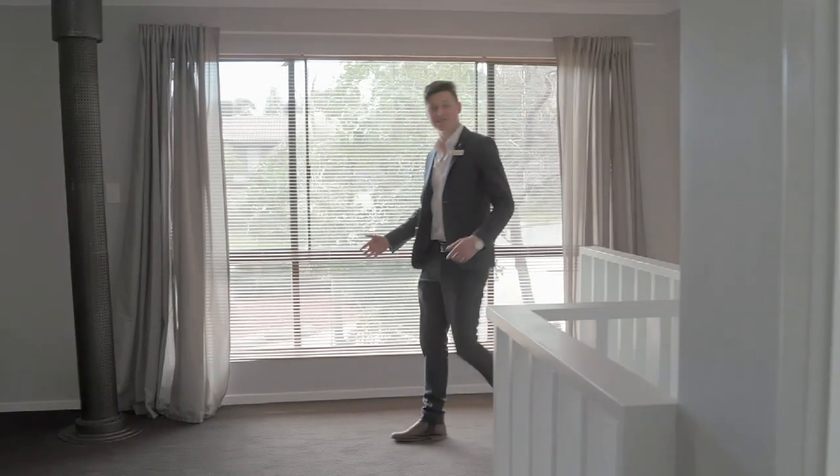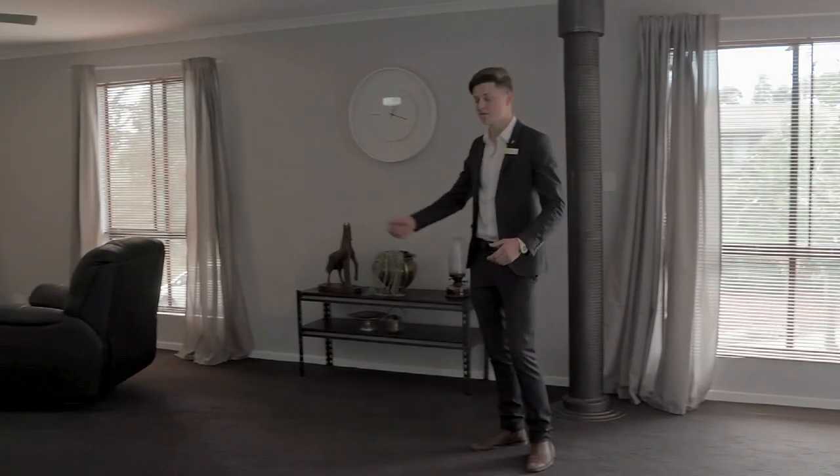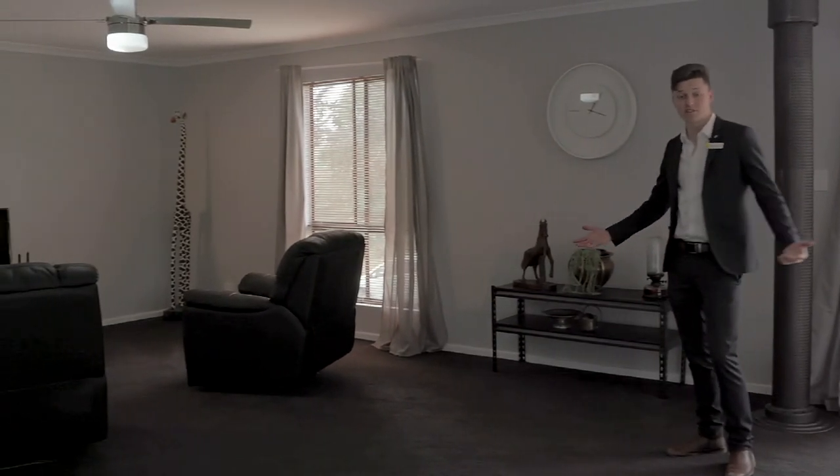The second living area upstairs is huge — plenty of room for a cinema room, to turn it into a fifth bedroom, or even a teenage retreat.